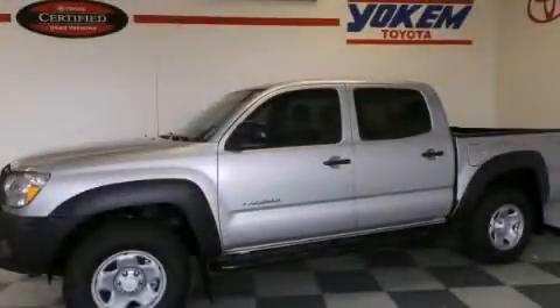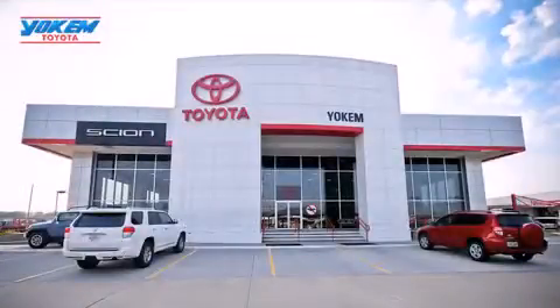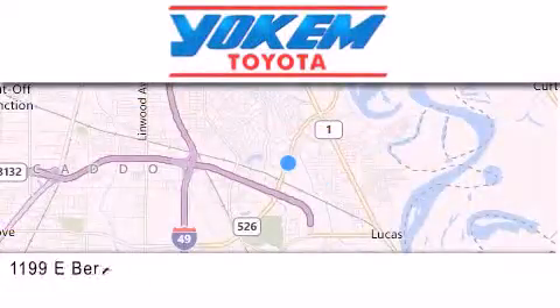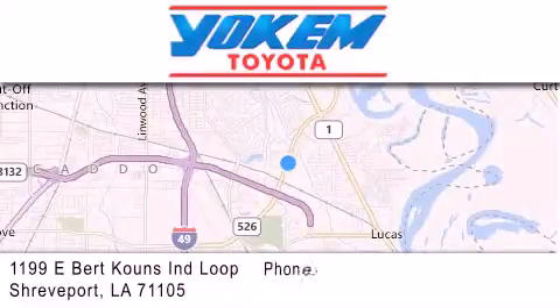Please call us today for more information on this great vehicle. Yokem Toyota is conveniently located at 1199 East Bert Kouns in Shreveport. Our goal is to exceed all of your expectations to ensure that you'll return for future visits.